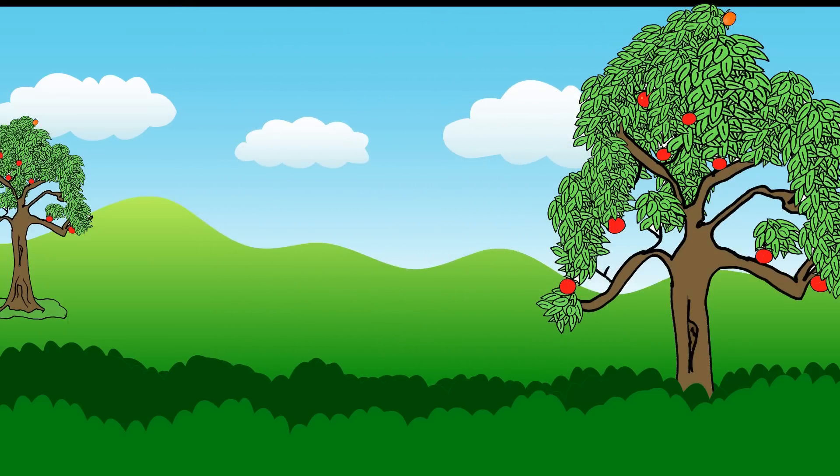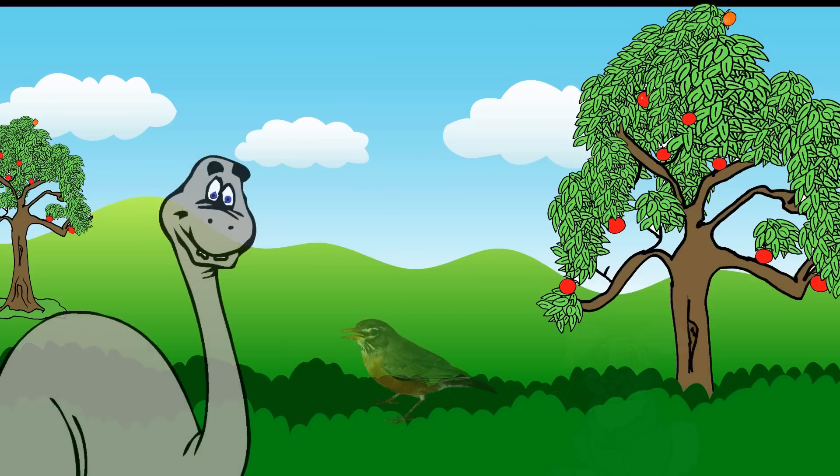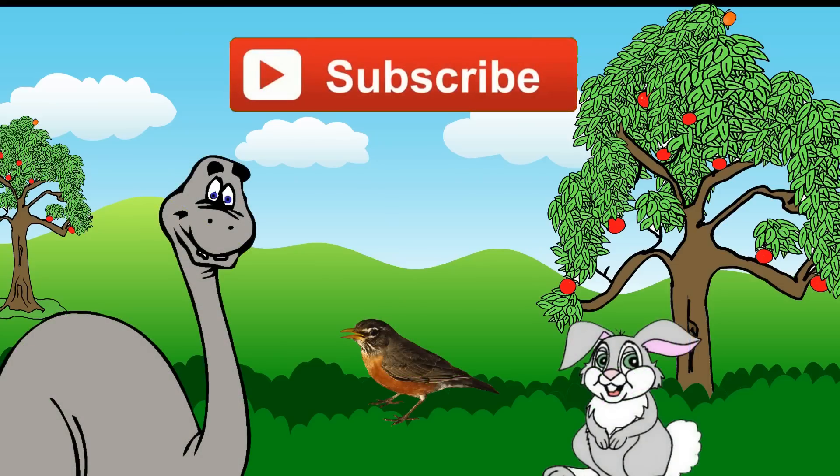How many times did you spot the animals hiding? For answers, check the links above or below. For more hide-and-seek fun and educational videos, subscribe today or check the links below.